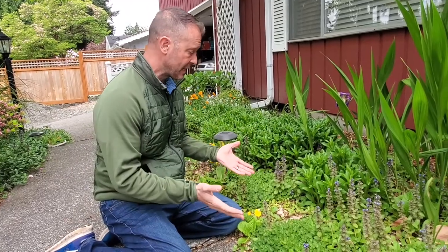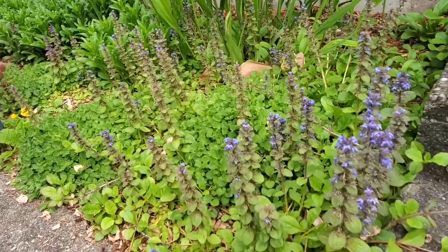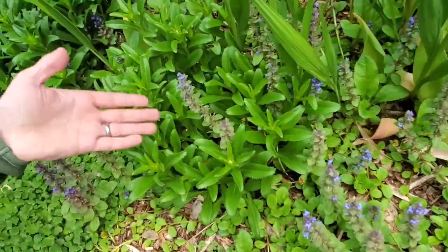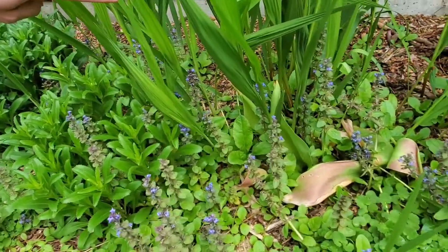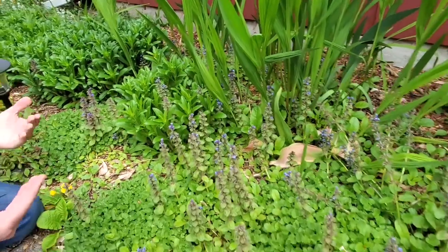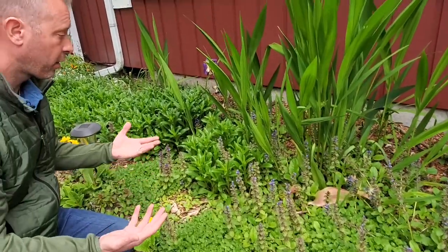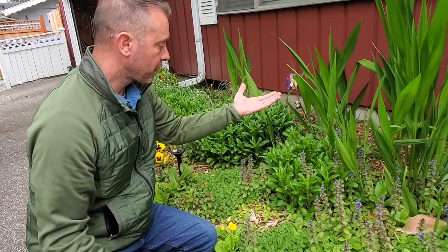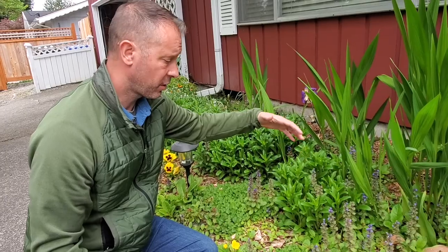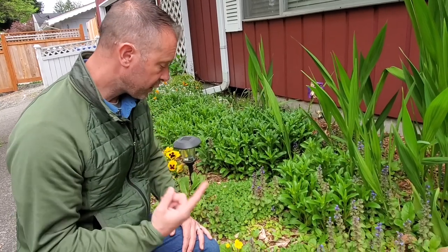Now we're still in the front of our house but this is a different bed. We wanted to show you this area as an example of how invasive it can really get. We've got some smaller companions here it's grown up through, some shasta daisies it's growing through, and also it's growing around and through our crocosmia. We haven't controlled it much in this bed and we need to, because we don't want it to overtake other plants, shading them out or competing for nutrients, water, and sunlight. We want to keep things looking nice and tidy and keep them separated from each other's crowns.